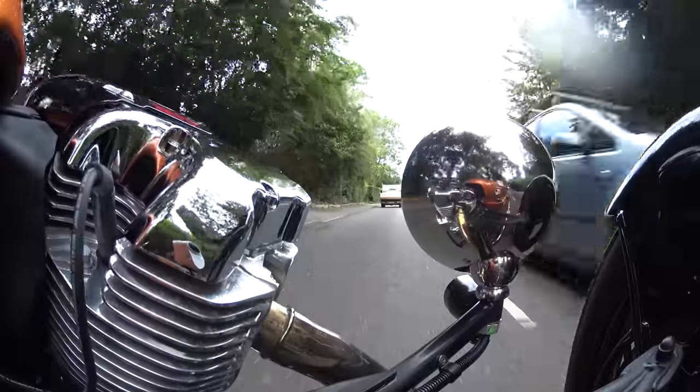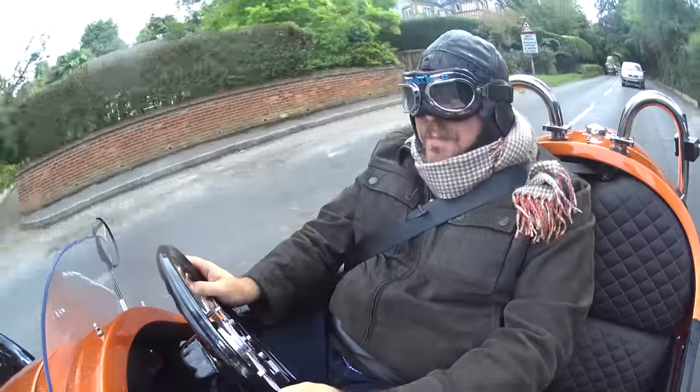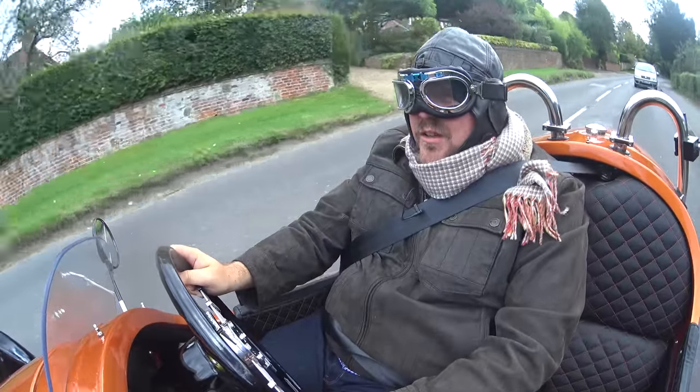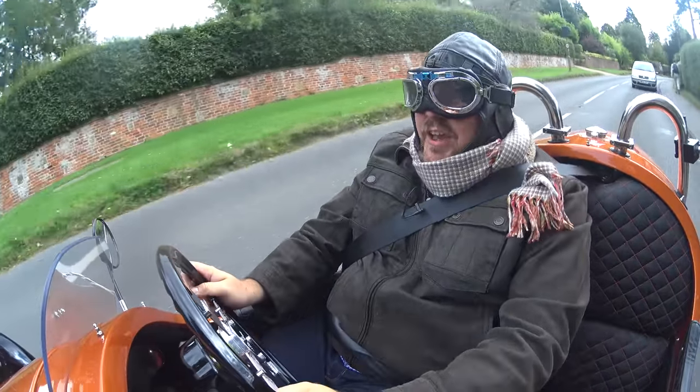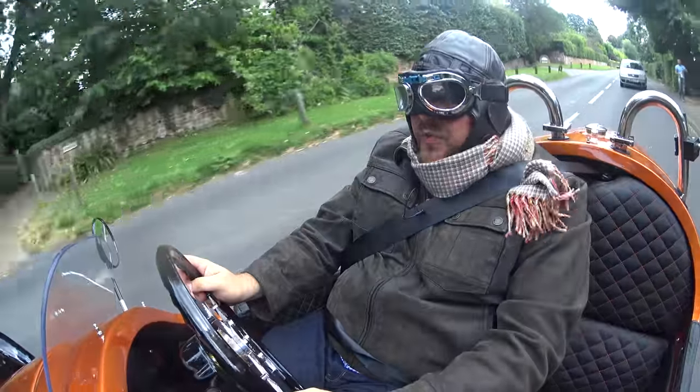You have to put it through an individual vehicle test, or SVA, whatever they call it these days. That means if you want to buy one and you live on the continent, you're going to have to get the Euro 4 specification model, which unfortunately is subject to extra rules and regs, but it's the only one you can buy if you need a certificate of conformity.